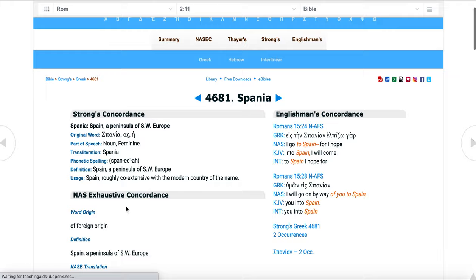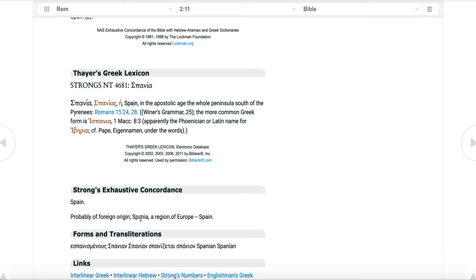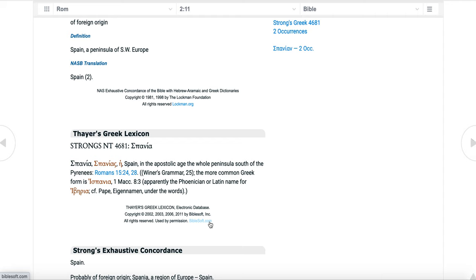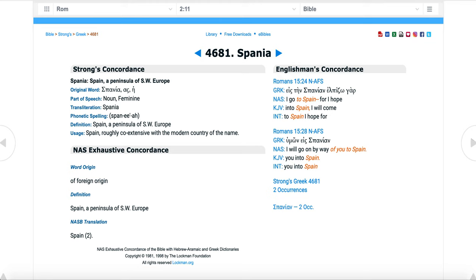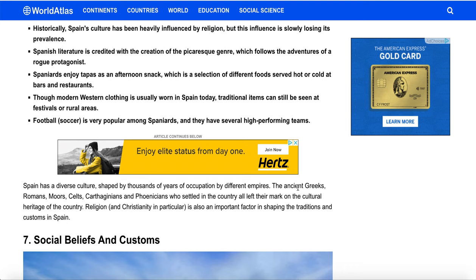Spania is probably of foreign origin — Spain is of Europe. It just goes into the whole concept that Spain was a mixed culture with different peoples coming into the land over time. And this doesn't even mention the Visigoths.